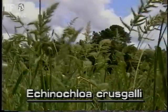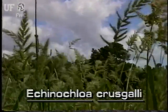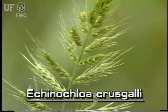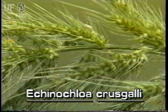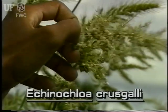The inflorescence of barnyard grass is an erect or slightly sagging stalk growing at the tops of the plants. The inflorescence has several branches, each of which holds many spikelets. An easily seen characteristic of this species is the bristle-like hair that sticks out of the top of each spikelet. Barnyard grass produces many flowers and seeds.